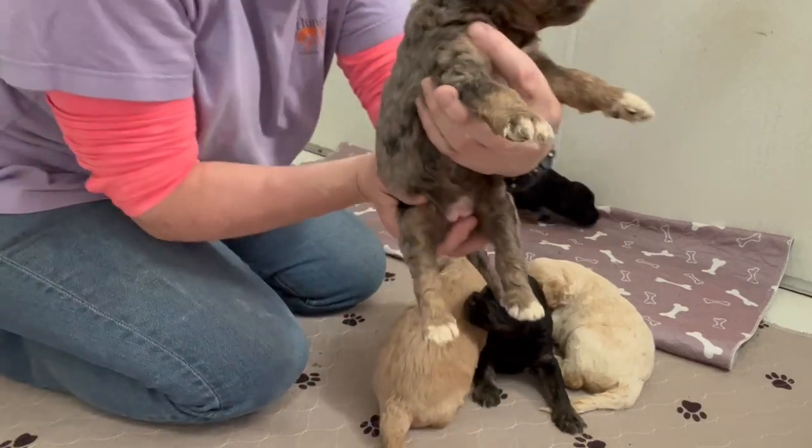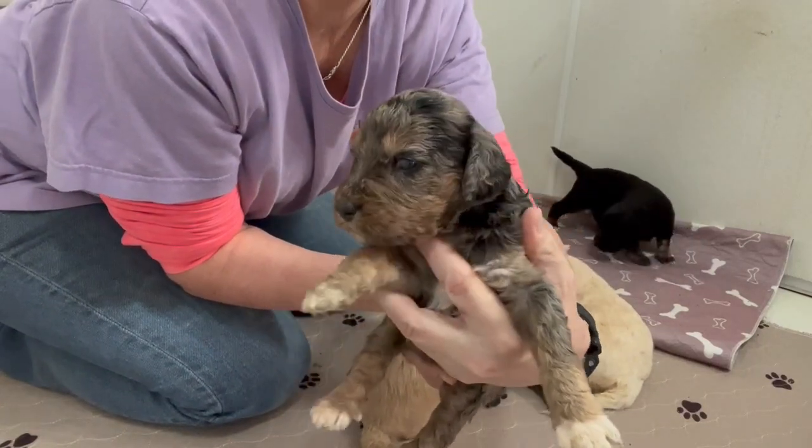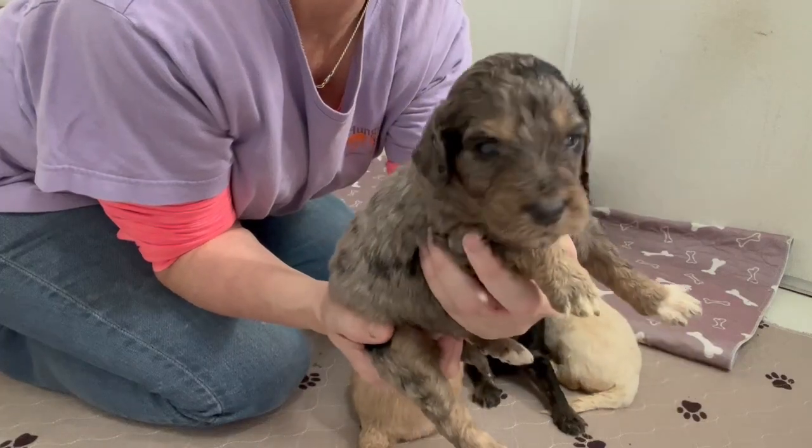Here's our little Merle girl. This is so pretty.